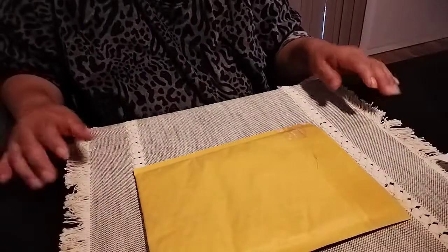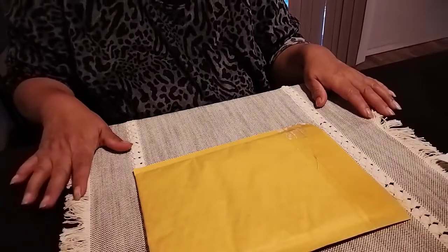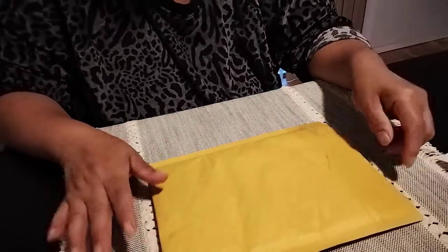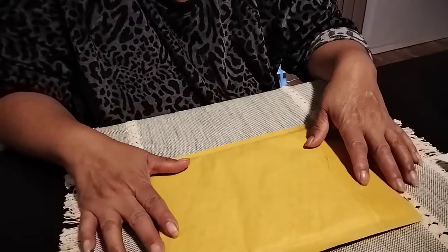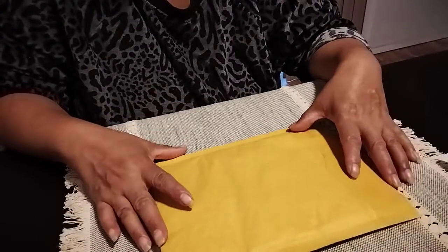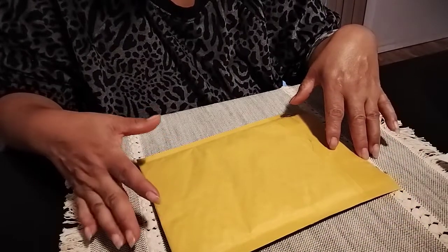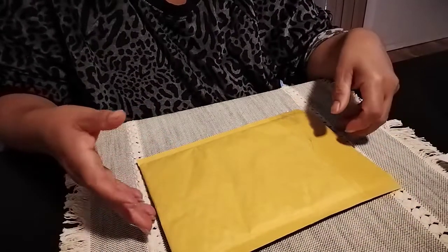Hello everyone, welcome back to my channel. This is Margarita with 'This and That and Beyond.' Hi, how is everyone doing? Hope everyone is doing well. Today I have a Dollar General haul.